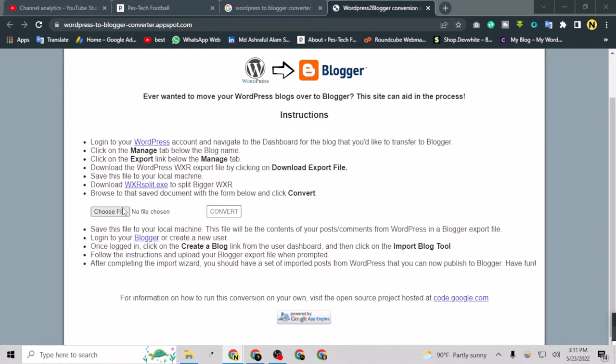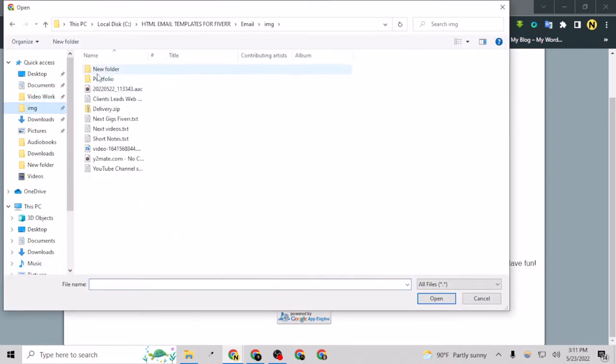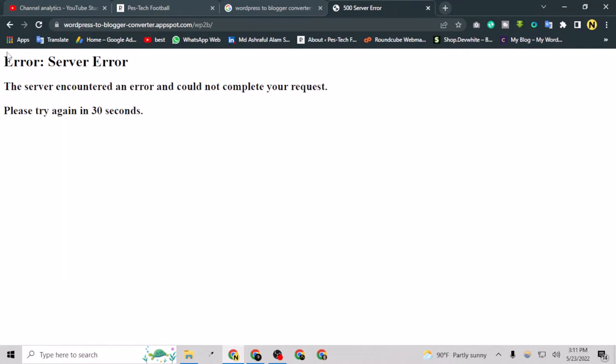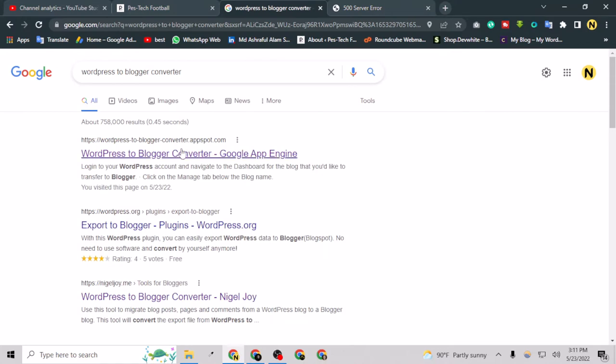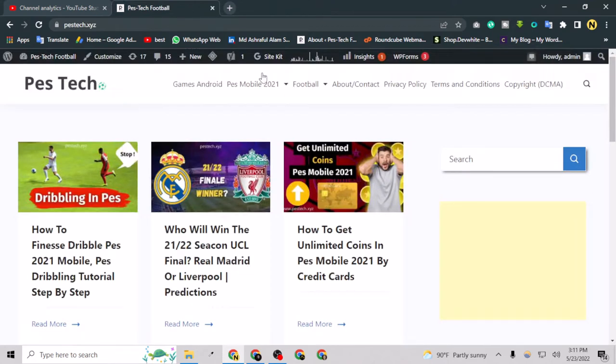For example, if I choose the file I have downloaded, this is the file — but sometimes it will not work. So you might find that you cannot convert your WordPress website to Blogger this way. I have a better option for you. If this option works for you, great; if it doesn't, I have a great alternative.